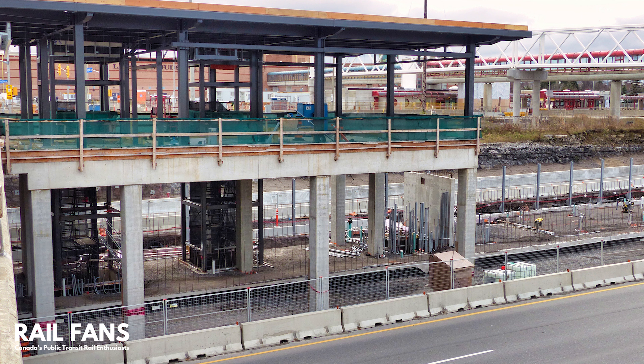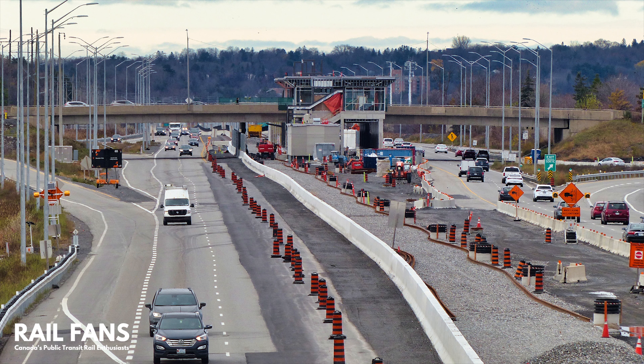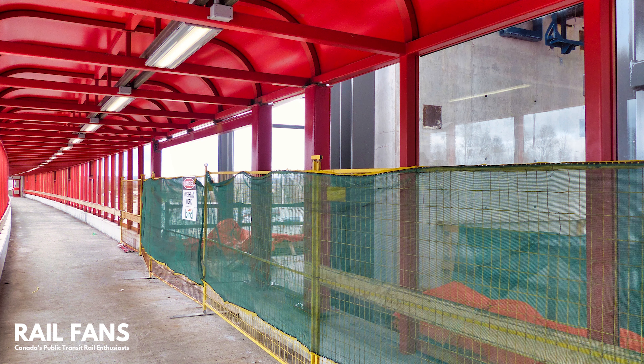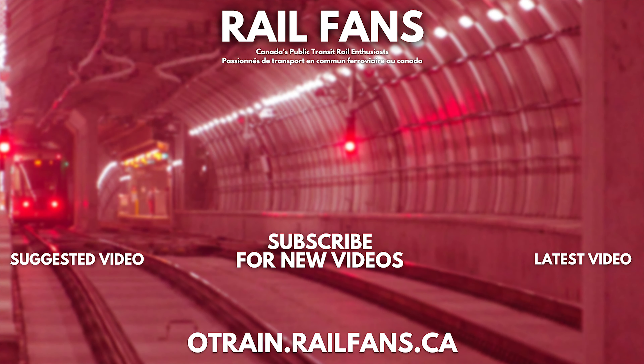Progress on all the stations and the line should reach completion in 2024, with the projected opening in early 2025. You can follow the latest construction progress and learn how to share your own pictures by visiting our O-Train website at otrain.railfens.ca/snapshot. To learn more about Ottawa's O-Train and other projects ongoing throughout Canada, make sure to subscribe to Railfens Canada so you do not miss future content.